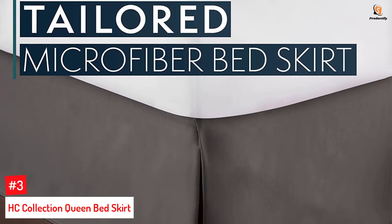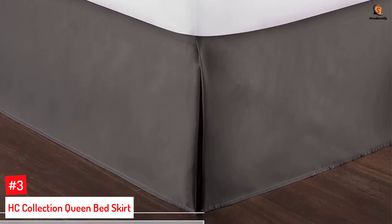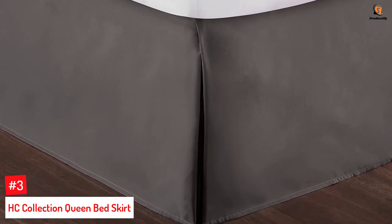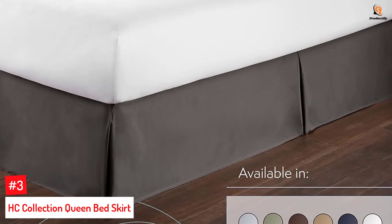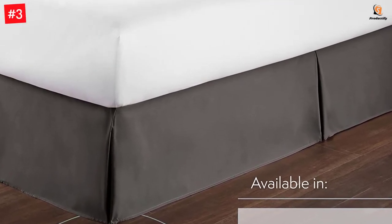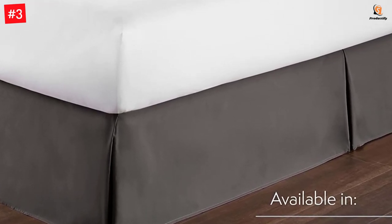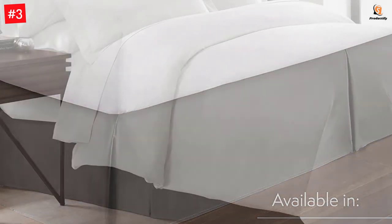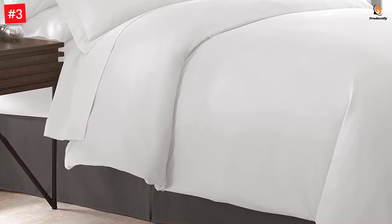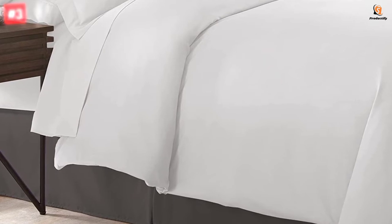Number 3: HC Collection Queen Bed Skirt. Give a touch of elegance to your bedroom decor with this queen-size bed skirt that is made of microfiber material and is double-brushed for added softness and elegance. The pleated corners give a sleek and clean look to these 60 by 80 inch bed skirts that have a 14-inch drop to cover the box springs, clutter under the bed, and the thickest mattresses. Easy to clean and maintain, these bed skirts are durable, long-lasting, fade-resistant, and wrinkle-resistant. It helps to deflect dust that collects under the bed and transforms your bedroom with its beautiful color and elegant ruffles.